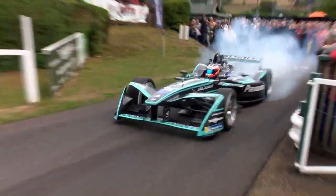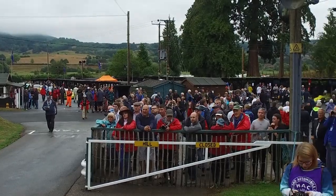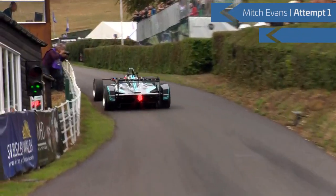Mitch Evans comes through the tyre warming area, a plume of smoke coming off the rear tyres. He's getting into position. You've got to go straight. Evans leaves the line in 2.24 seconds and he goes into Cabellet.